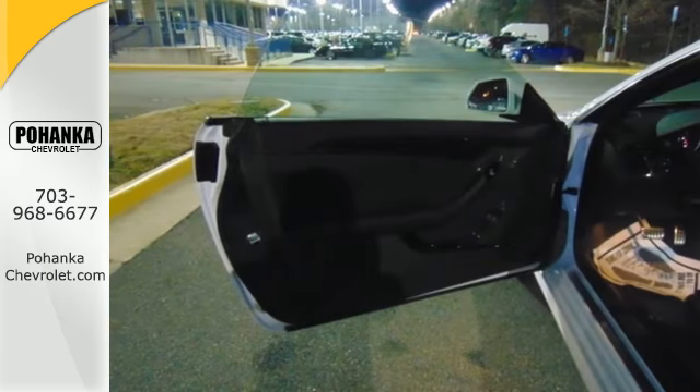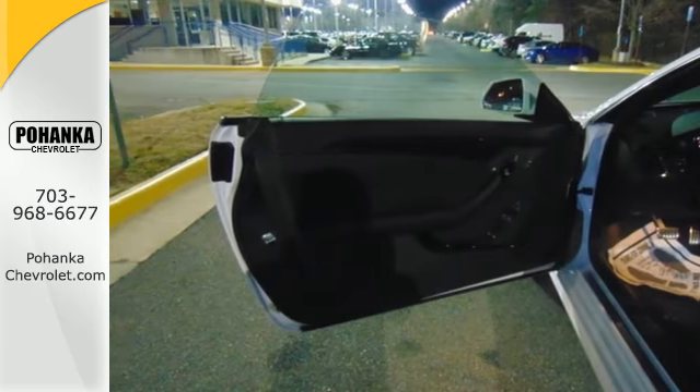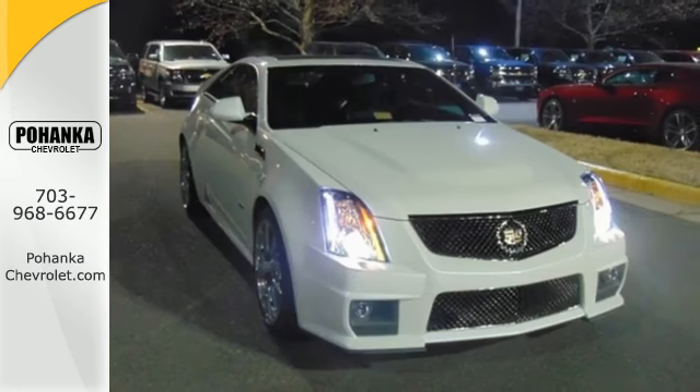Inside and out, the CTS-V was designed to thrill and impress. Drive it today.